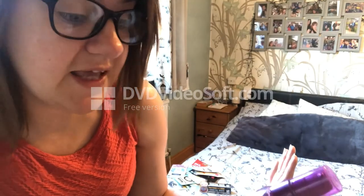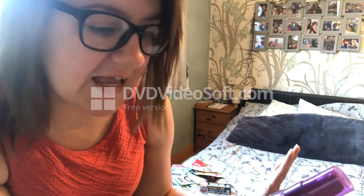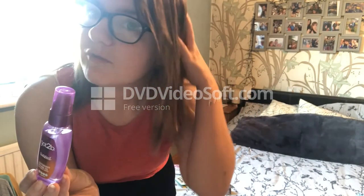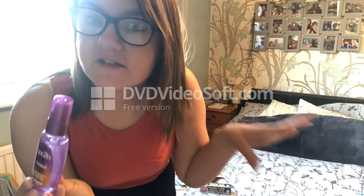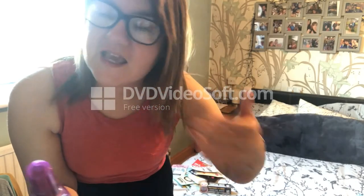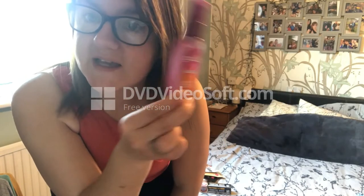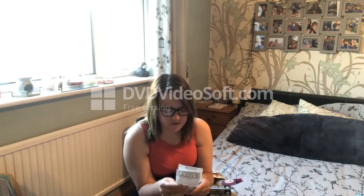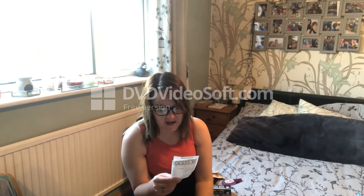They had two versions - one for sleek and one for curls. I didn't want the sleek one because I like a little bit of volume in my hair, so I went for the curls version. It's just to put in throughout the day to get some life back into my hair after the bleaching.